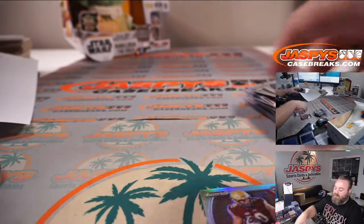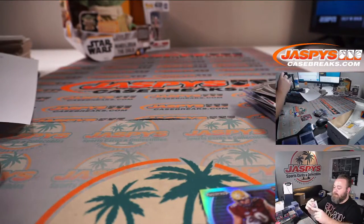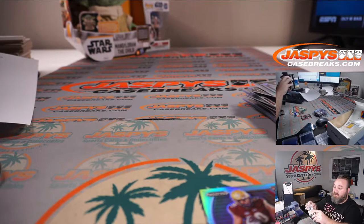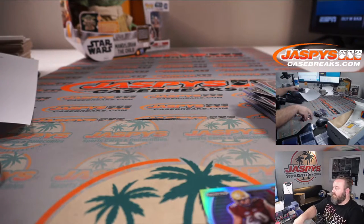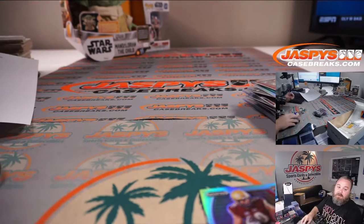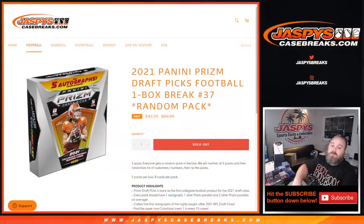And there you go, Bennett — thank you very much for getting in again. Still no big quarterback or Color Blast, but still hope we'll get a big name. That closes up 2021 Panini Prism Draft Picks football, one box break random pack number 37 from JaspiesCaseBreaks.com. I'm Sean — thanks for hanging out, we'll see you next time.